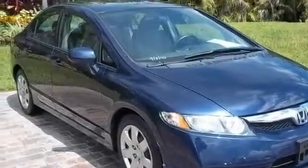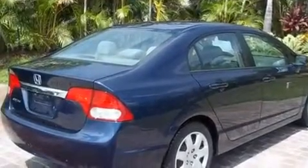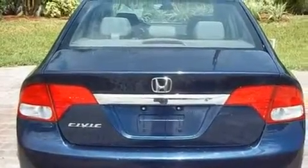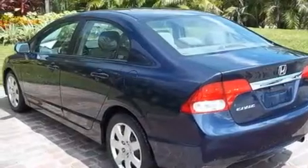Its top features include air conditioning, cruise control, a rear window defroster, a CD player, a multi-link rear suspension, an electronic throttle, a security system, a low tire pressure indicator, and a keyless entry system. And this vehicle has less than 40,000 miles.